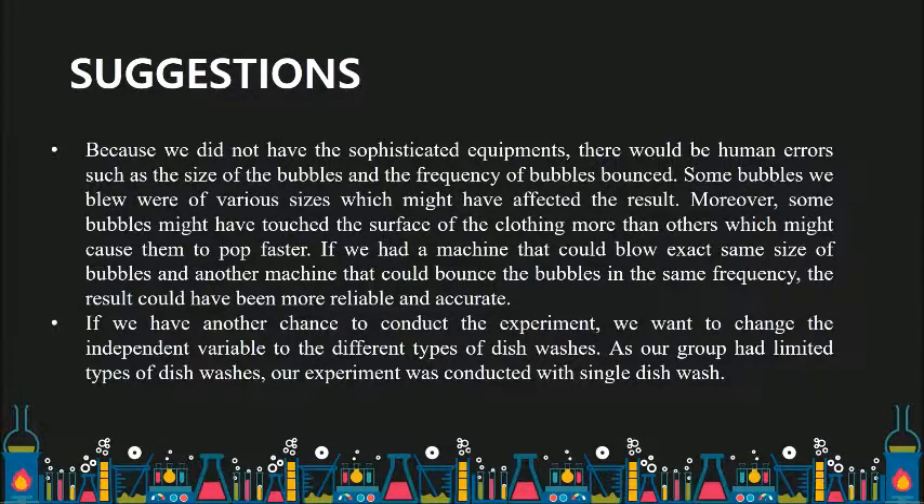Because we did not have sophisticated equipment, there would be human errors such as the size of the bubbles and the frequency of bubbles bounced. Some bubbles we blew were of various sizes which might have affected the result. Moreover, some bubbles might have touched the surface of the clothing more than others, which might cause them to pop faster. If we had a machine that could blow exact same size bubbles and another machine that could balance the bubbles at the same frequency, the results could have been more reliable and accurate.